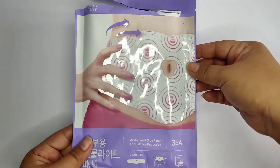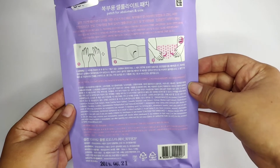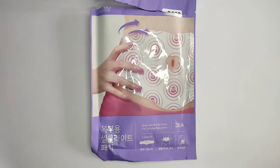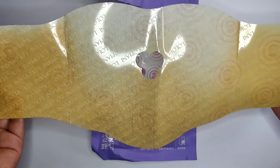Next product on my list is this Skinny Patch, pero ginagamit ko siya as a heat pack. As a heating pack. How to use this: just remove the plastic on the patch and directly apply it on your belly.